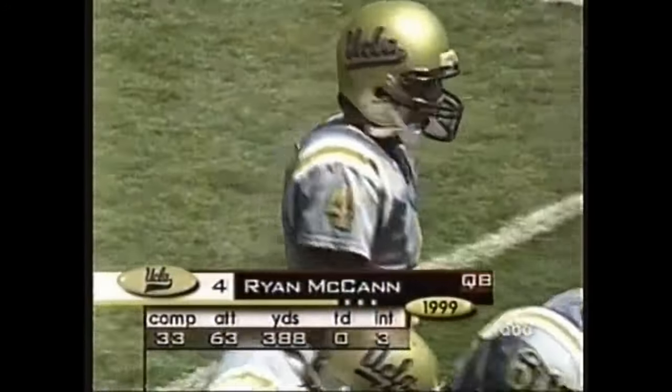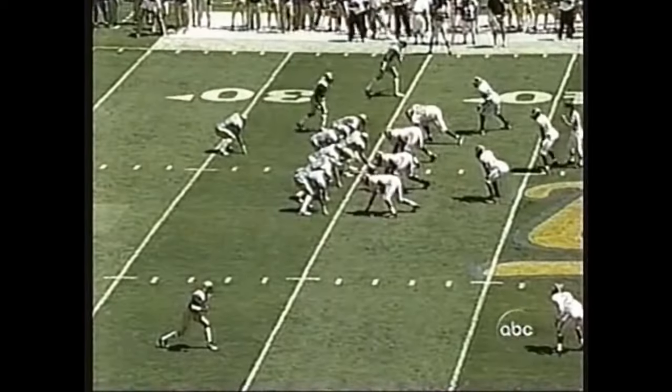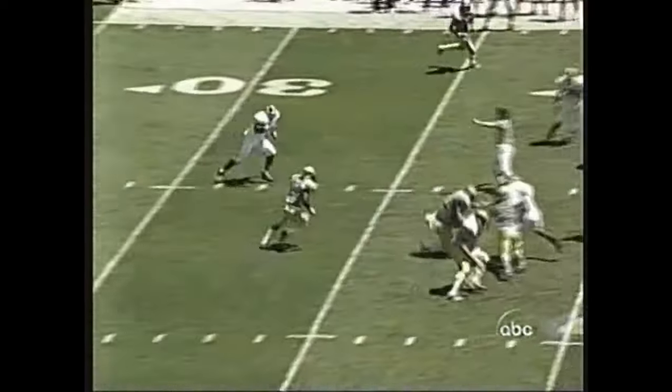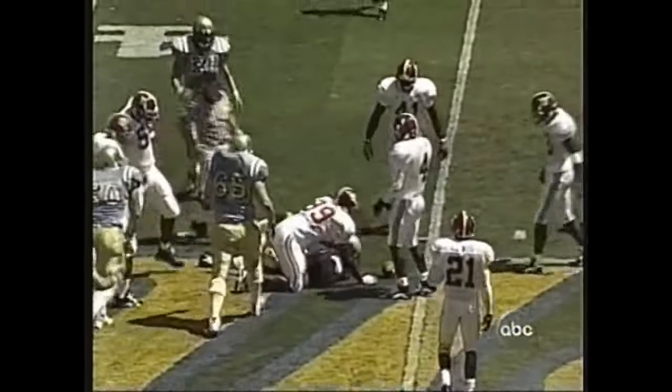McCann is a 6'4", 218-pound sophomore from Westlake Village, north of Los Angeles. He stepped in last year when Poise got hurt and did a good job for them. McCann is in the lineup — he throws the ball back across the middle to Deshaun Foster, who finds some daylight and picks up about 8 yards on the play.